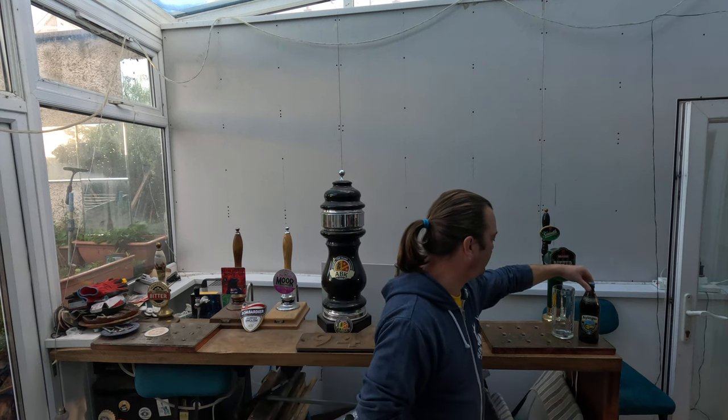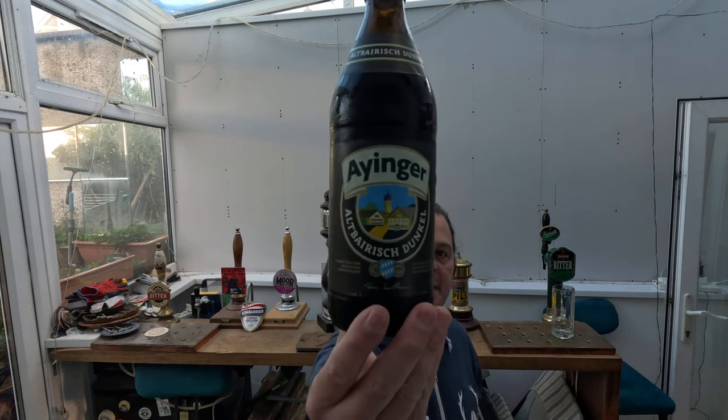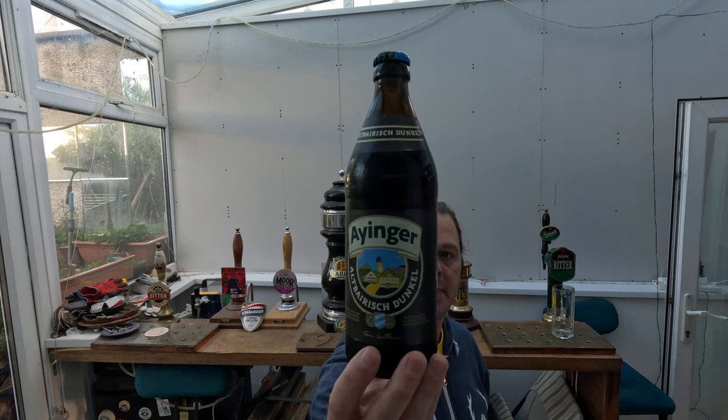It's beer o'clock on Real Ale Craft Beer. Today we've got a beer from the fantastic Ainge Brewery and this is a bottle of the Altbeerish Dunkel. It's coming in at 5% ABV in a 500 milliliter bottle.